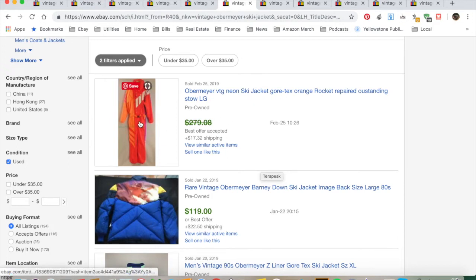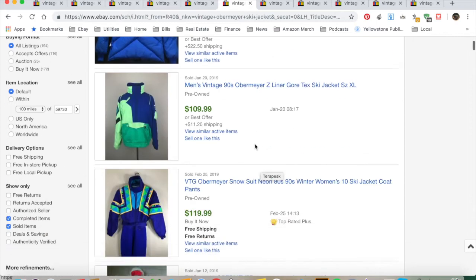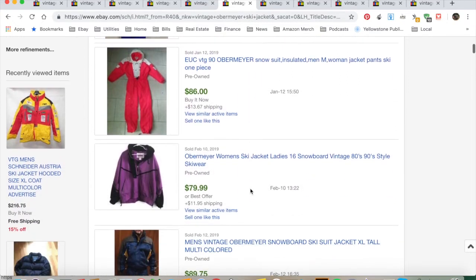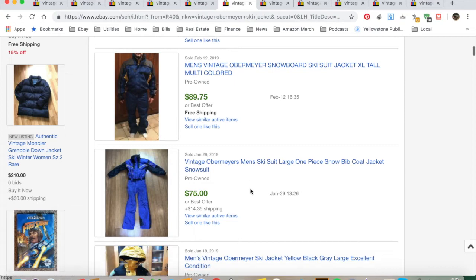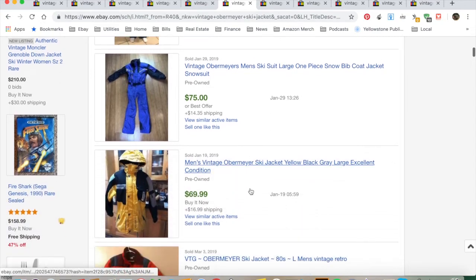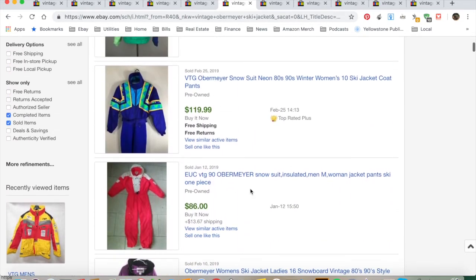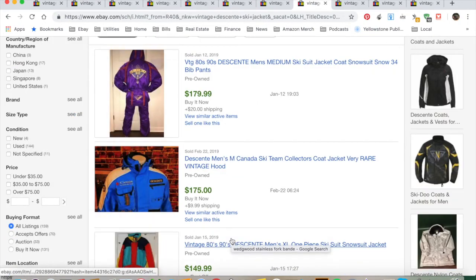I looked up Obermeyer — here again a really brightly colored jumpsuit. In the springtime a lot of people like to wear these because they're kind of funny and not very warm. The neon '80s and '90s look is definitely a thing. Around here there's a festival called Dirtbag where everyone dresses up in 1970s, '80s, and '90s outfits and goes skiing on straight skis.